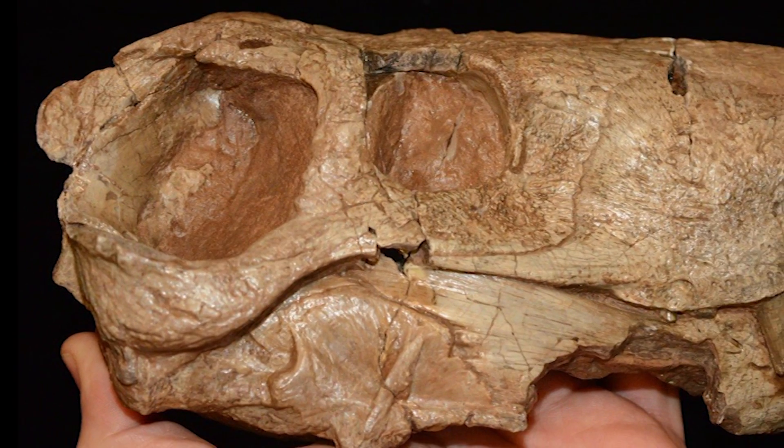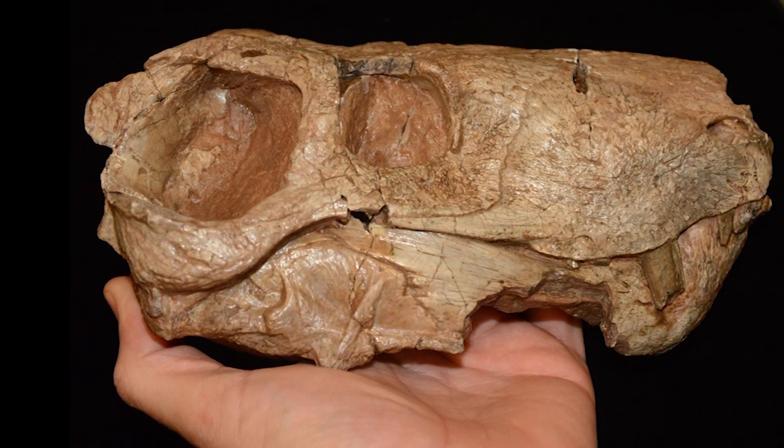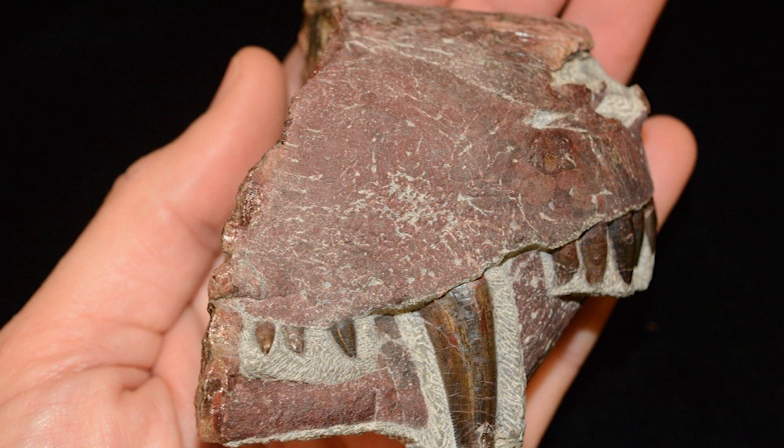Synapsids include modern mammals as their only living member. The team says this discovery helps fill gaps in how our mammalian features evolved and can help us learn about the origin of modern diseases. For more information about these stories, visit nsf.gov. This is NSF Science Now. I'm Dina Headley.